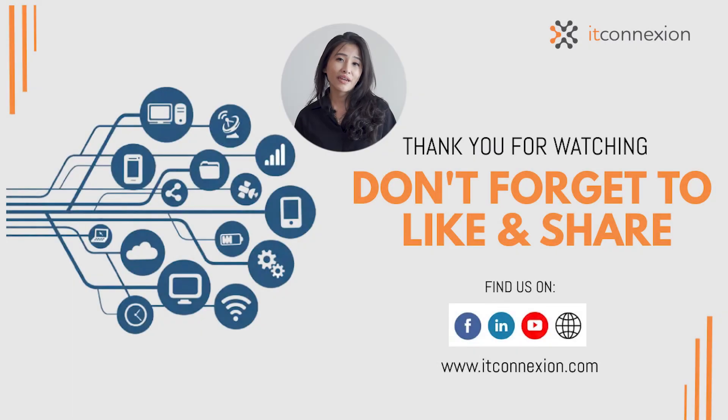If you aren't sure how to make the most of the Office 365 plan for your business, talk with the experts at IT Connection and we'll be more than happy to assist you. Till then, see you on the next episode.